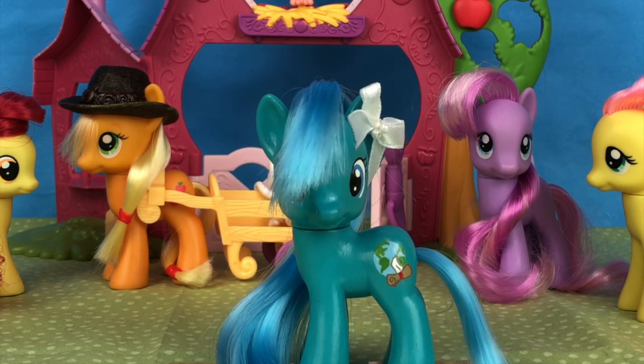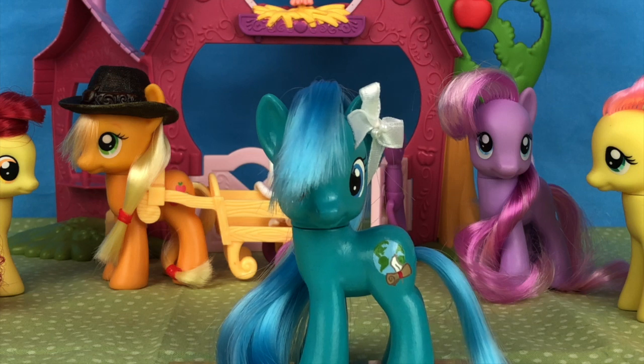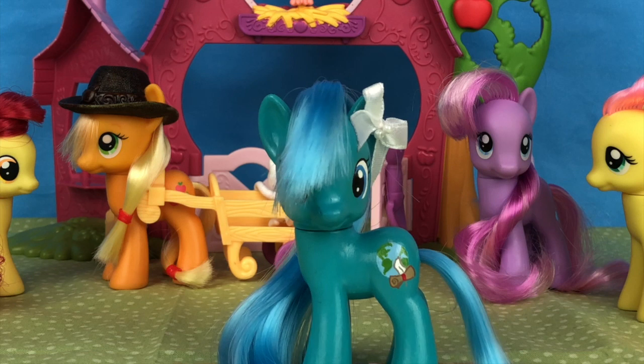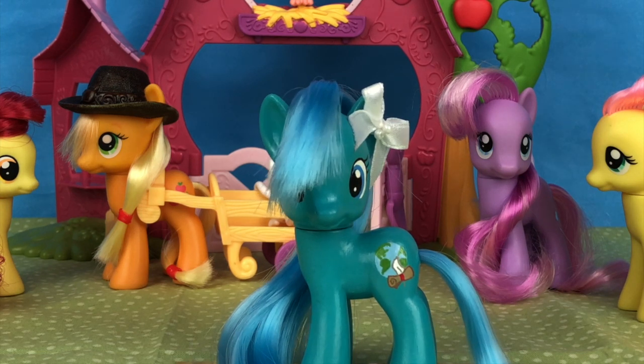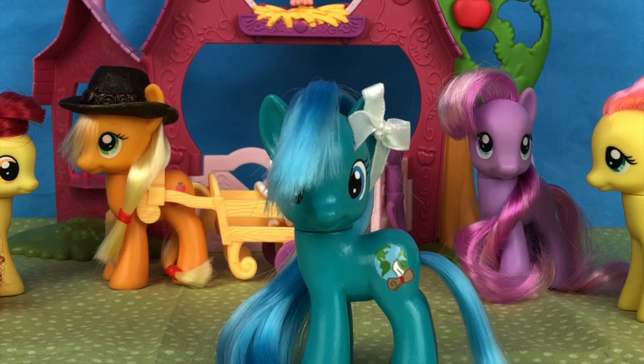Yes, only four. If you are a longtime fan of my channel you will know that normally I go all out and buy a full case of any blind bag, anything pony related. Well, there are several reasons why I'm not doing that anymore, but specifically for this line I'm not very impressed with it — for reasons we'll get to in a bit.